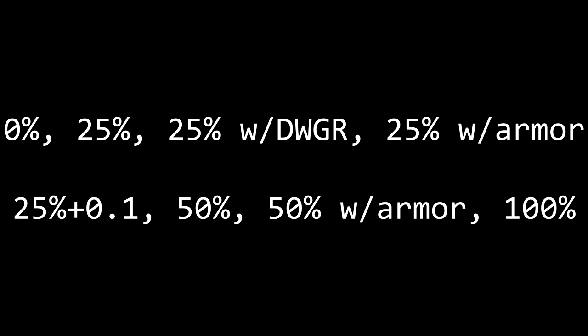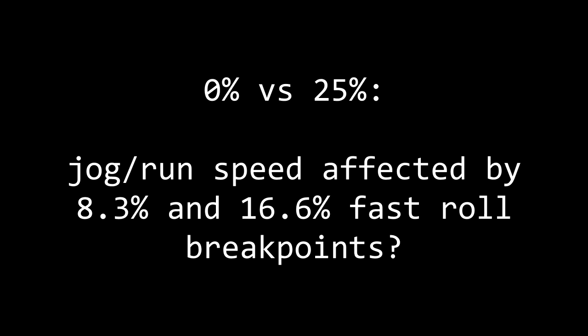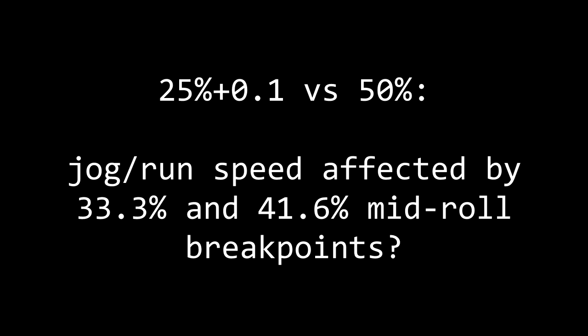I tested 8 different setups involving equip load: 0%, 25%, 25% with dark wood grain ring equipped, 25% using armor instead of weapons, 25% plus 0.1, 50%, 50% using armor instead of weapons again, and 100%. The 0% compared to 25% tells us whether jog and run speeds are affected by any of the fast roll equip load breakpoints, like roll recovery times are. 25% plus 0.1 compared to 50% gives us a similar comparison but for mid roll breakpoints.